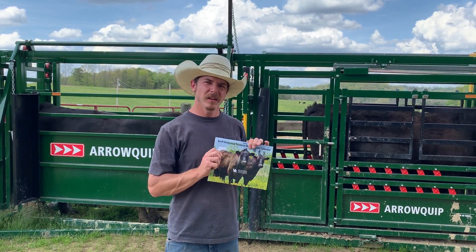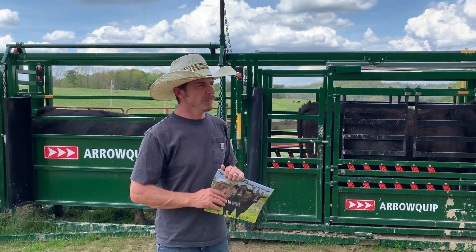So if you're interested in getting a calendar, you need to get up to your local Extension office, and thanks for watching.